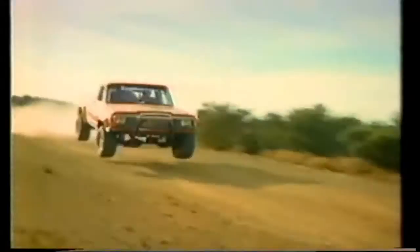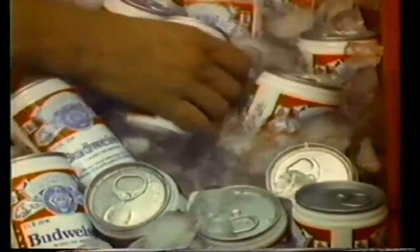From the dusty deserts of Baja, through the sound barrier, the Budweiser racing teams always play to win. For all you do, this Bud's for you.